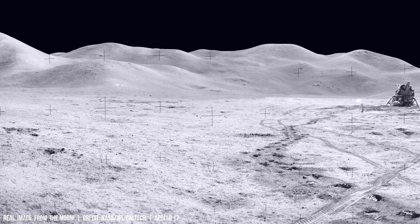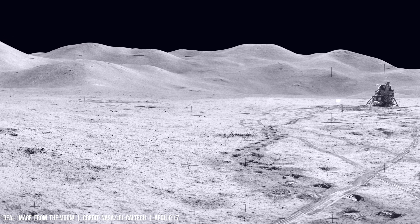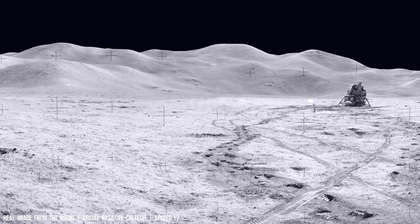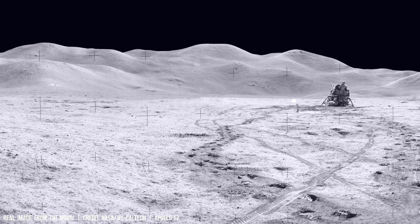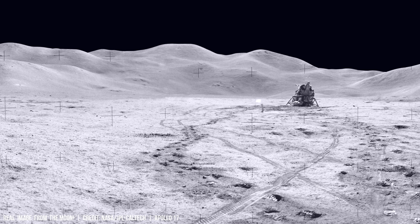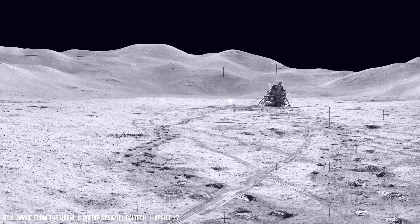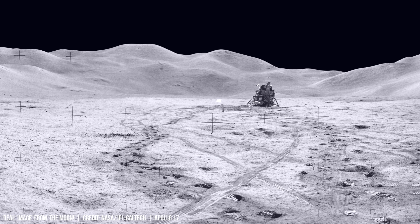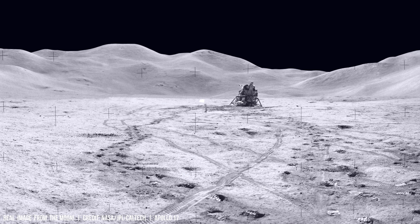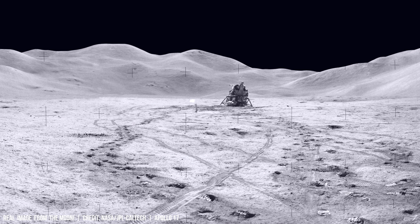The lunar surface harbors substantial reserves of helium-3, an isotope of helium, with amounts potential of a clean energy source. Unlike terrestrial helium-3, primarily found in natural gas deposits at low concentrations, lunar helium-3 forms from the continuous bombardment of the Moon by the Sun's solar wind over billions of years.